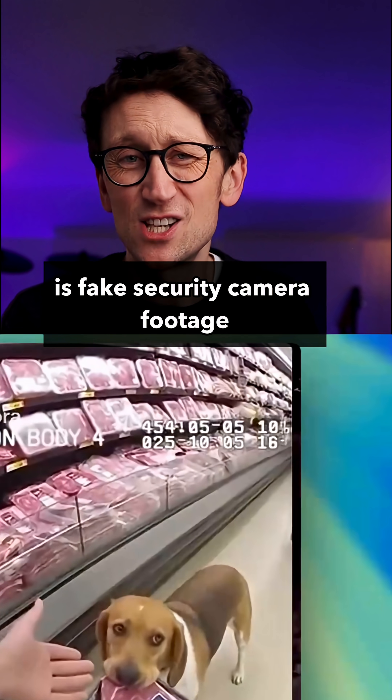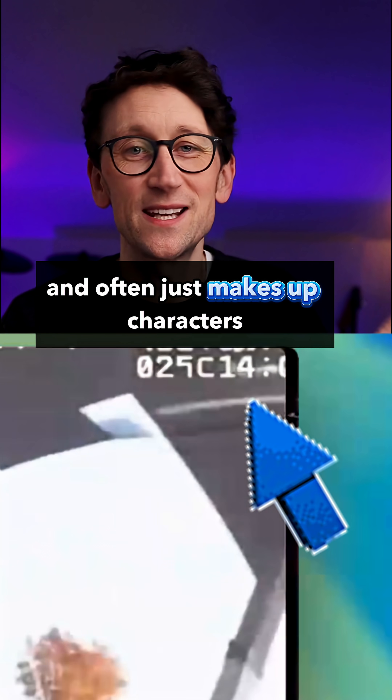Secondly, another easy one is fake security camera footage that has the time on it. The clock often doesn't even count in the right order and often just makes up characters.